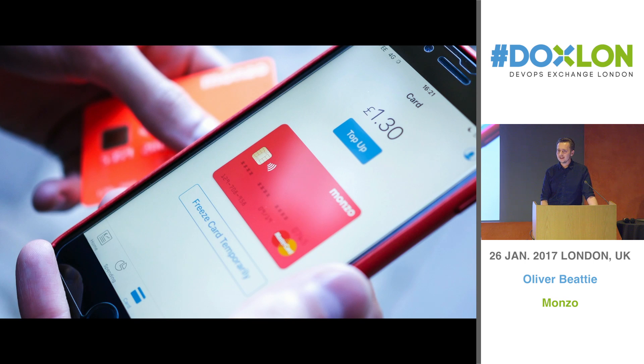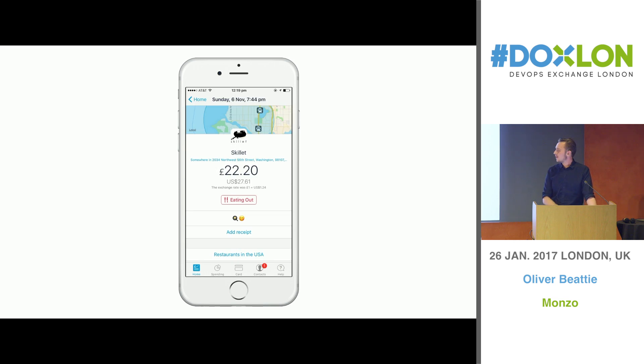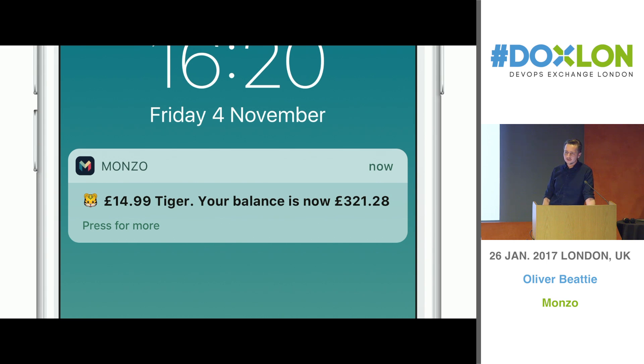What we're doing is we're building the best bank in the world - that's what we're trying to do at least. And what that means is a beautiful feed with stuff that actually makes sense, rather than cramped 40-character statement descriptors that mean absolutely nothing. We try and show you the real merchant name - revolutionary things like that - a real-time balance, and try to make it something you can actually understand. When you go into a transaction you can see lots of stuff about it - in this case it was a meal I bought in Seattle - you can see how much it was in dollars and pounds, it's categorized as eating out. All of this stuff that to us seems quite obvious that you would do but somehow hasn't happened in banking until now. You also get a notification immediately as soon as you spend, with an emoji, which is one of my favorite features actually.